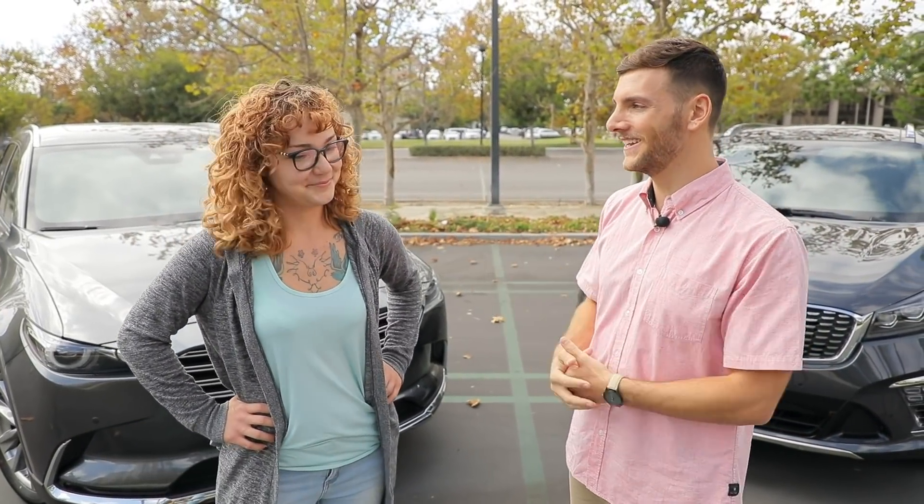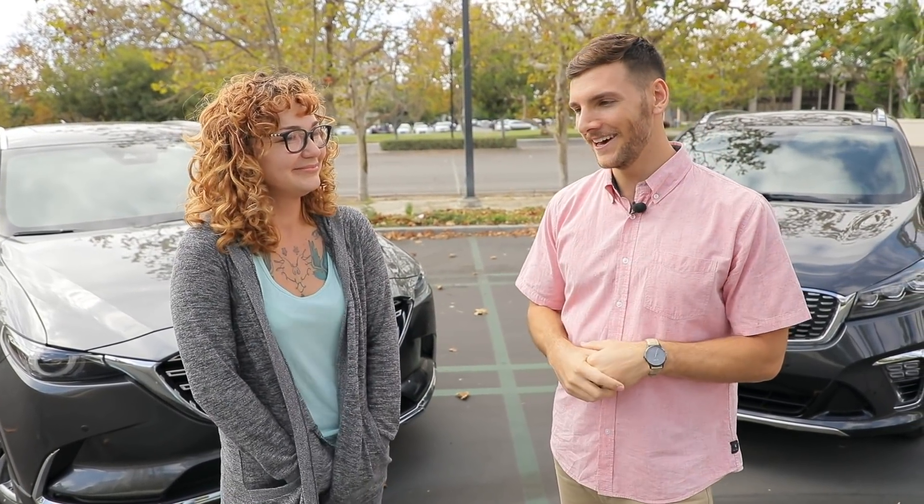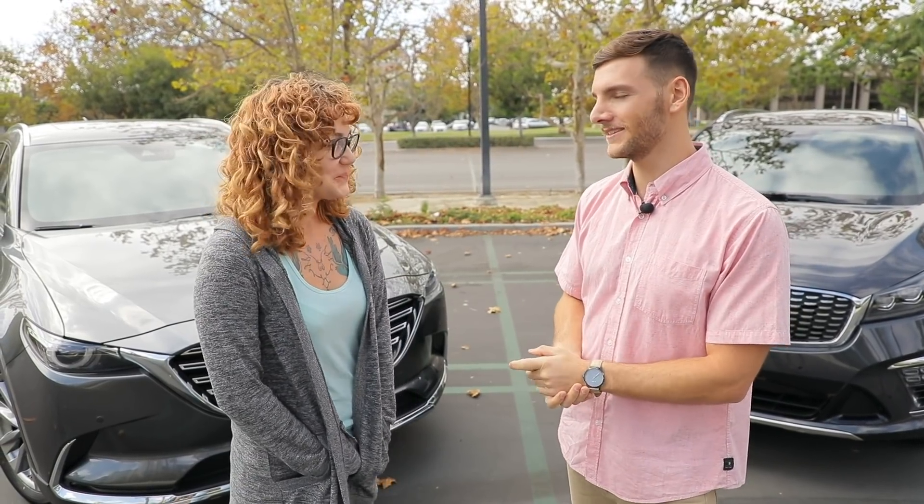Thank you, Adrian. I feel like we've learned a lot via your demonstration and your poking around. Thank you so much for helping us out. If you want to learn more about the Mazda CX-9 or the Kia Sorento, we've made it really easy — all you've got to do is click the Get Prices link below to get more information.